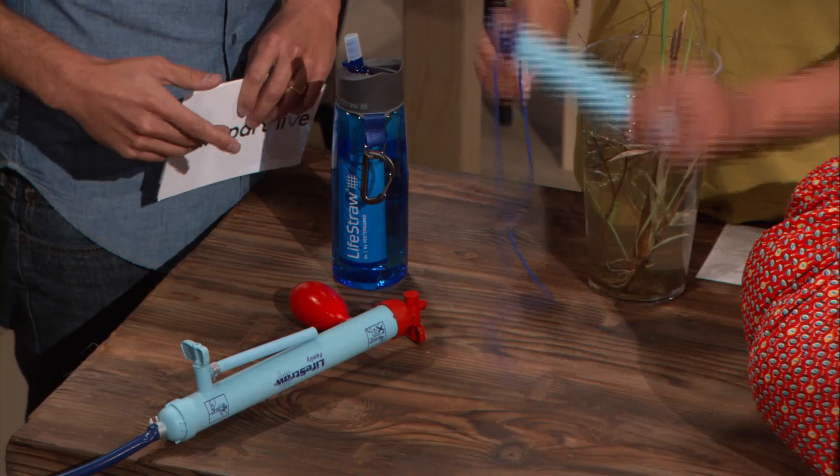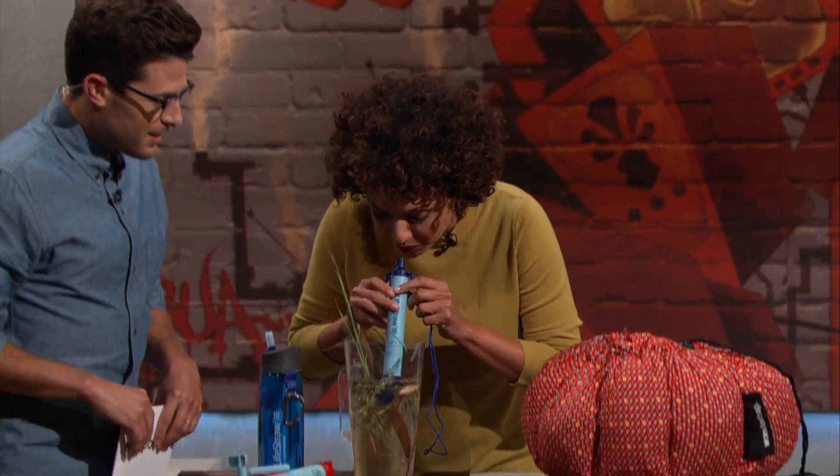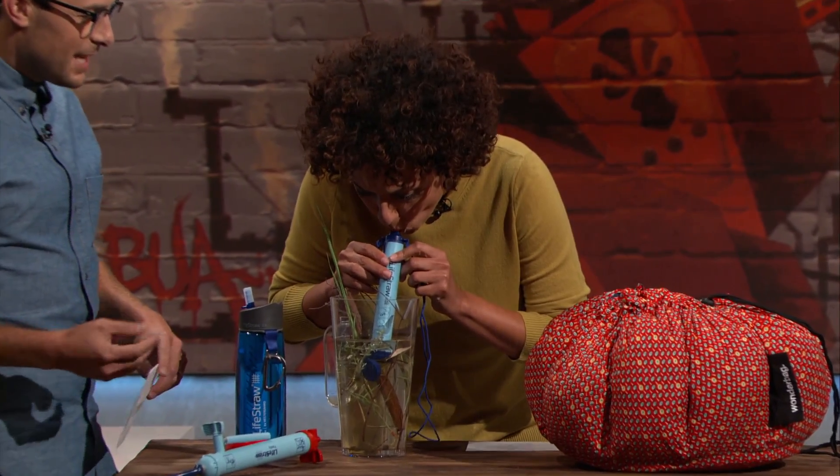This is like an actual straw — exactly. In the developing world, rivers and places where people actually collect water can be filled with standing water. Let's see it — take a sip. Straw time. So you're literally drinking out of this thing.